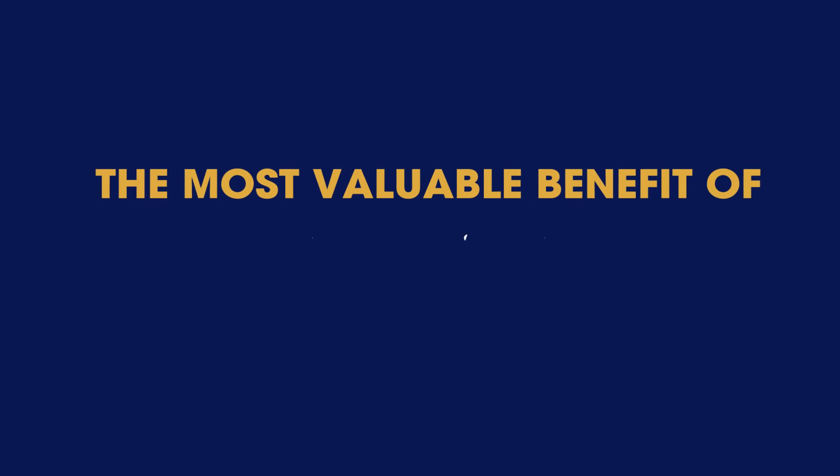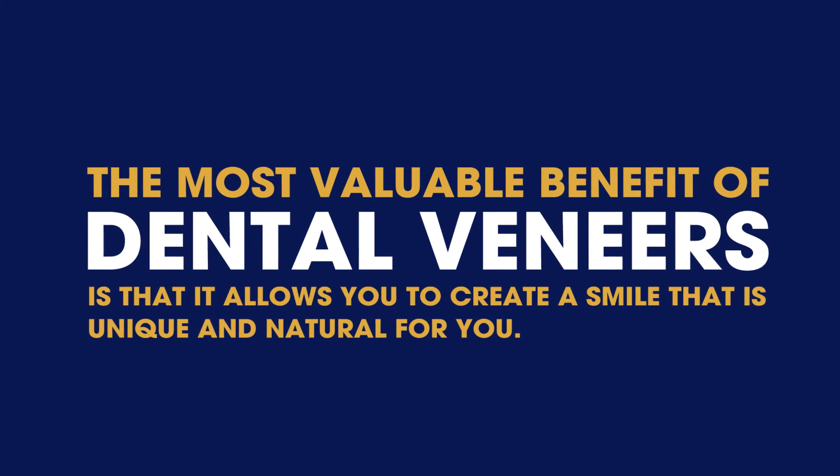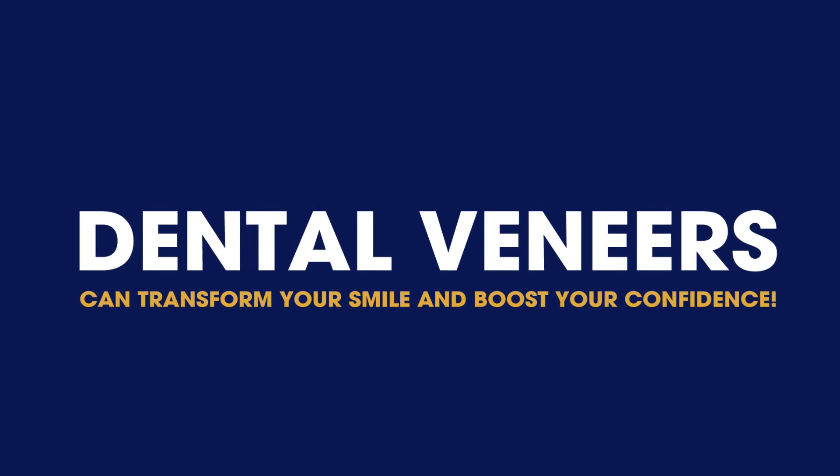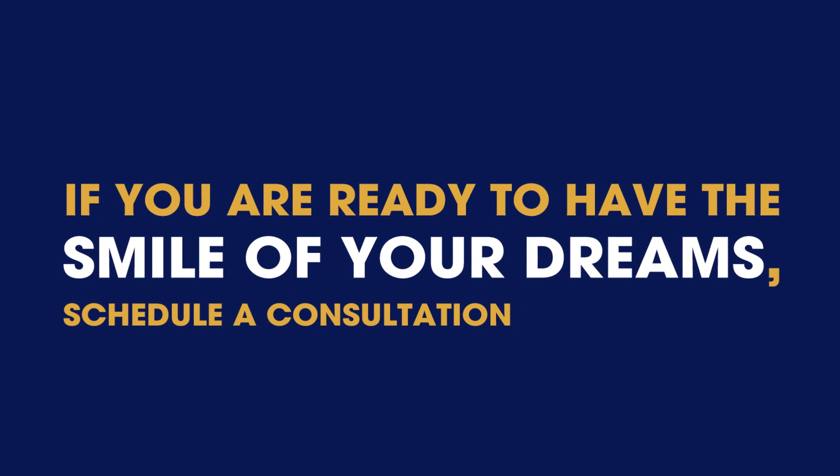The most valuable benefit of dental veneers is that it allows you to create a smile that is unique and natural for you. Dental veneers can transform your smile and boost your confidence. If you are ready to have the smile of your dreams, schedule a consultation with us today.